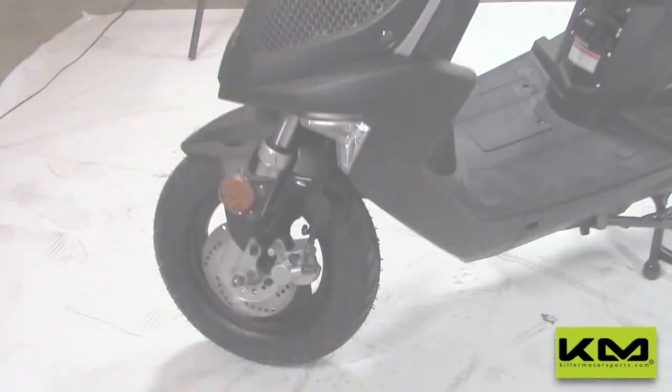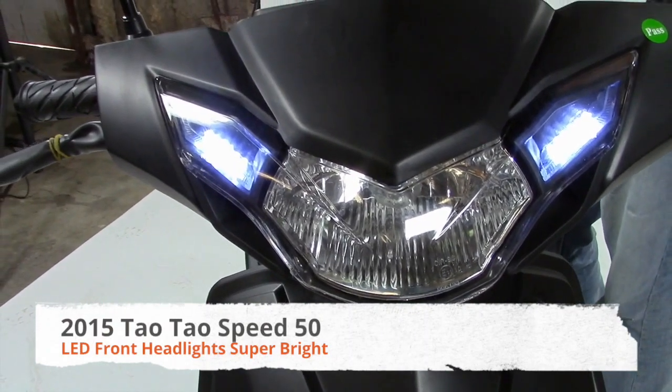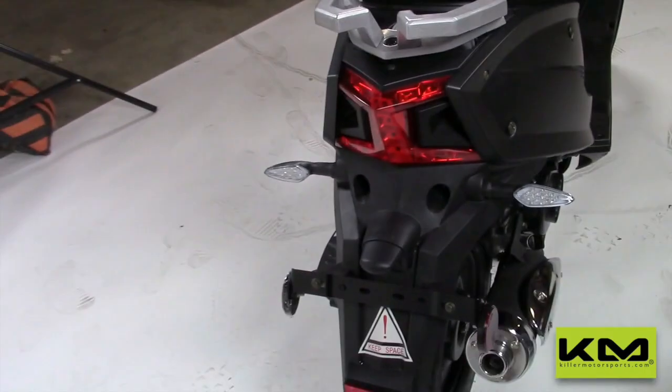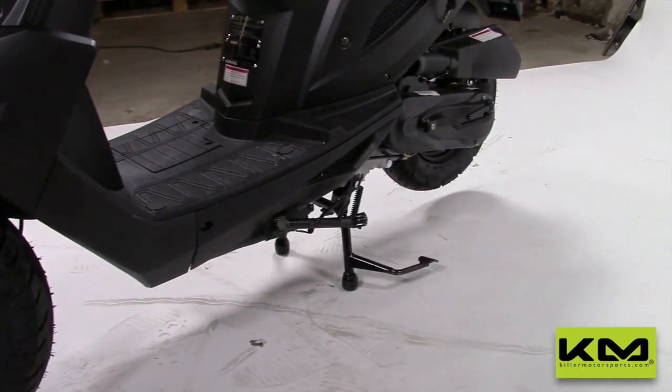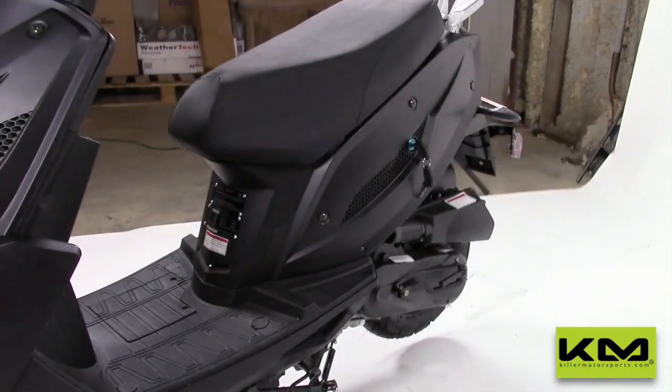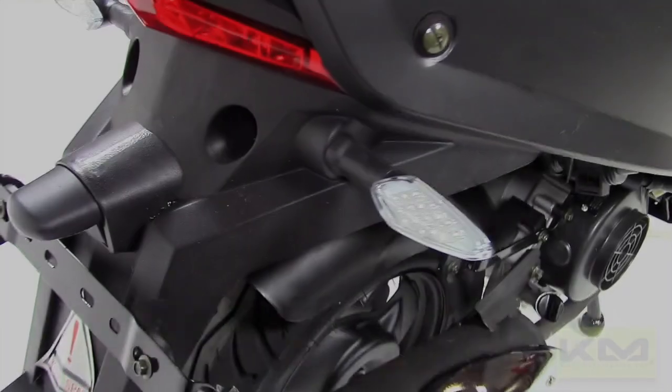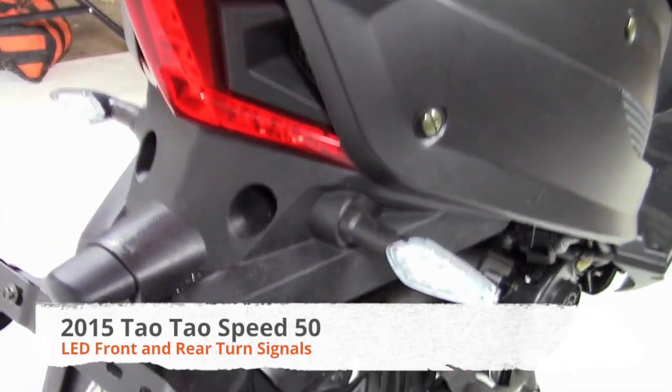Starting on the front, it's got awesome headlights — they're LED now, super bright. If you do any night riding at all, you definitely want bright lights all the way around the unit, and they did a great job with that. It has a very new innovative look, and it's also got LED blinkers.